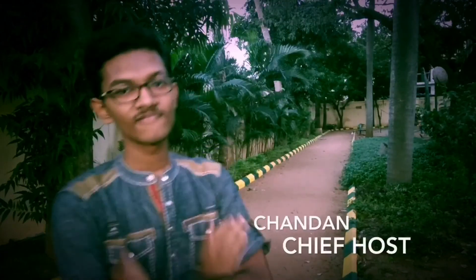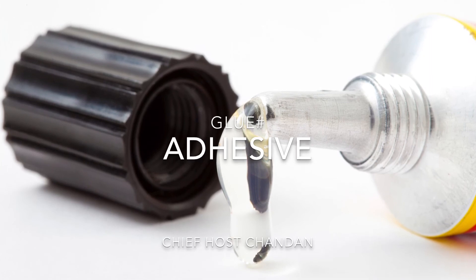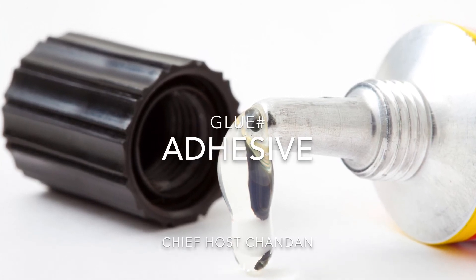Hi, this is Chandan, the Chief CEO of Absolute Science, and today we are going to take a close look at adhesives. Whenever we use the words adhesive, glue, or gum, they mean the same thing.